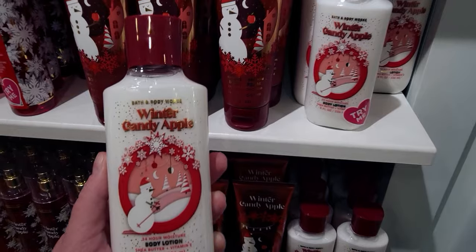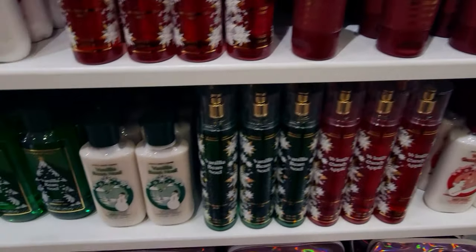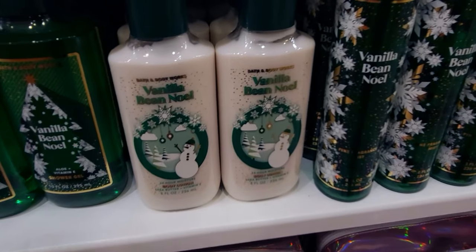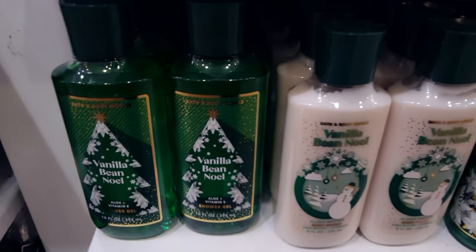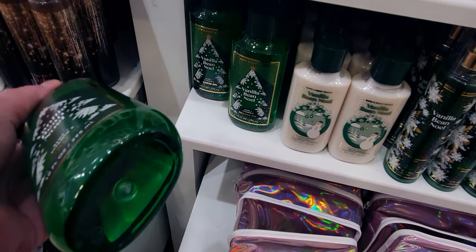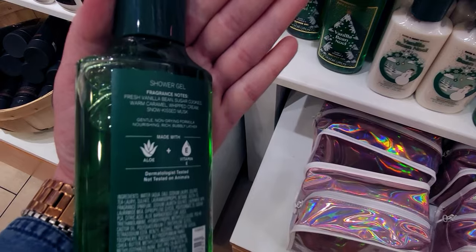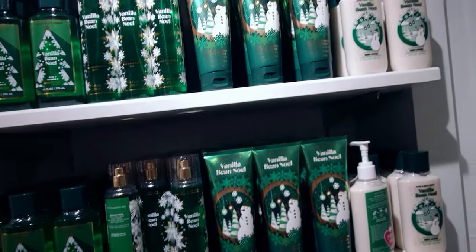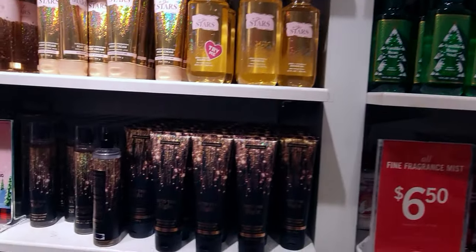Here's the body lotion. I love that the snowman on the packaging is skiing — he's doing different things on each product, it cracks me up. More Winter Candy Apple, and then Vanilla Bean Noel — a staple for me at Christmas. There's your shower gel again, and that beautiful green formula. I was flipping it over to check the price, but now the price is incorporated directly into the label.